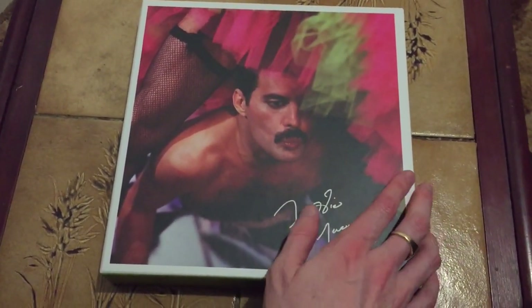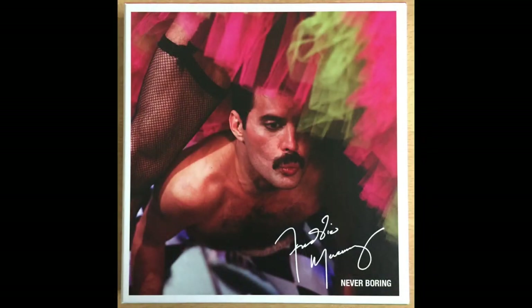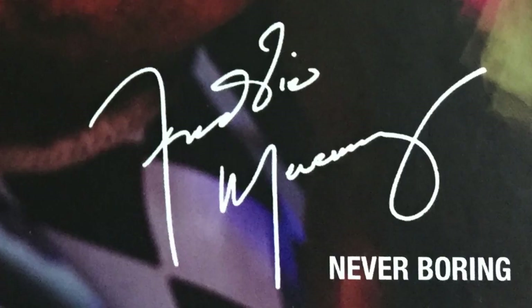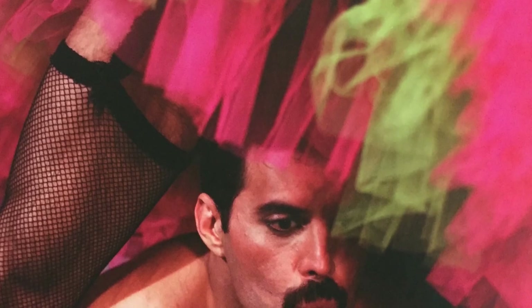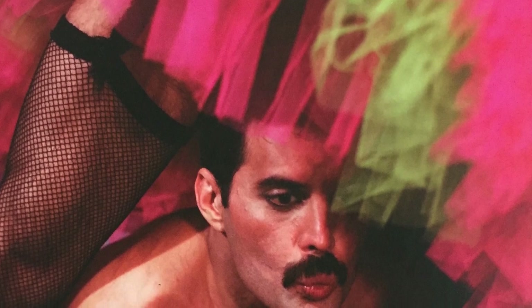This came out this past week. It's got very eye-catching artwork on the front. It's got Freddie partying — he's topless and looking through someone's legs. They're wearing fishnet stockings and a feathery pink and green skirt. Could be a lady, could be a man — I think I can see some leg hair there, so he may well be a man, which is perfectly possible at one of Freddie's parties. It's got a signature as well, and 'Never Boring', the title. It's just a very nice eye-catching cover.